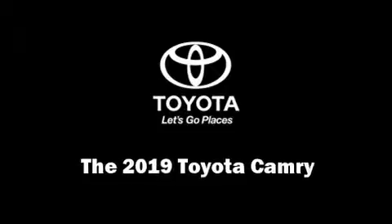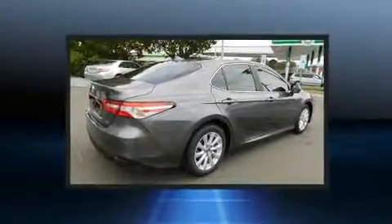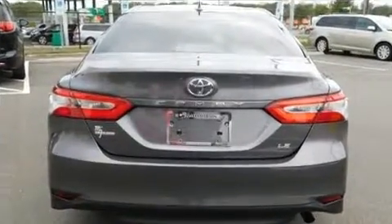Get excited about the 2019 Toyota Camry. This four-door, five-passenger sedan is waiting for you to take home. It features an automatic transmission, front-wheel drive, and a 2.5-liter four-cylinder engine.